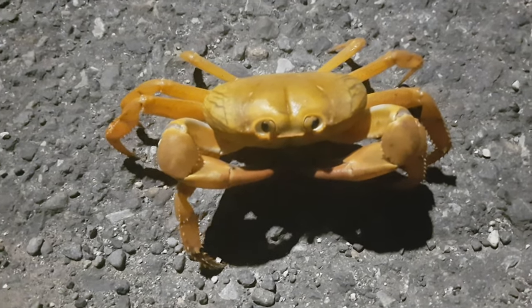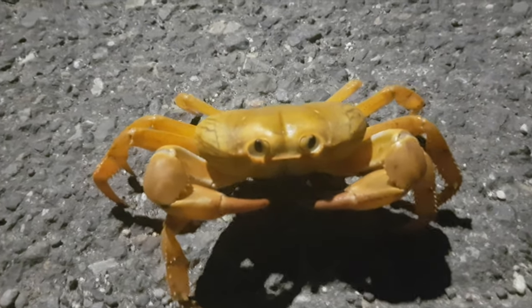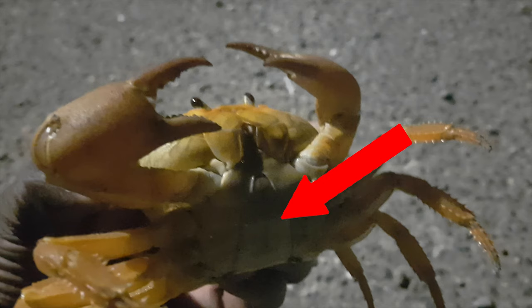To tell the difference between a male and a female crab, you need to look at the shape of the apron. If you look underneath the crab, there is a flap with a distinct shape — the flap is referred to as the apron. The male crab has a long, pointy apron, while the female crab has a much wider and rounded apron.